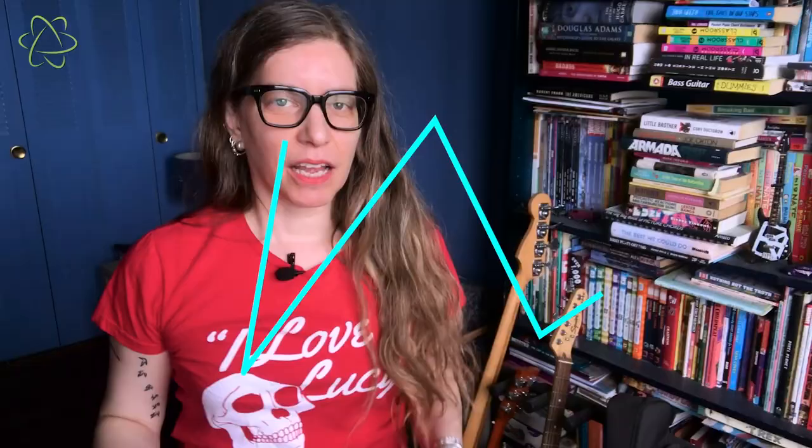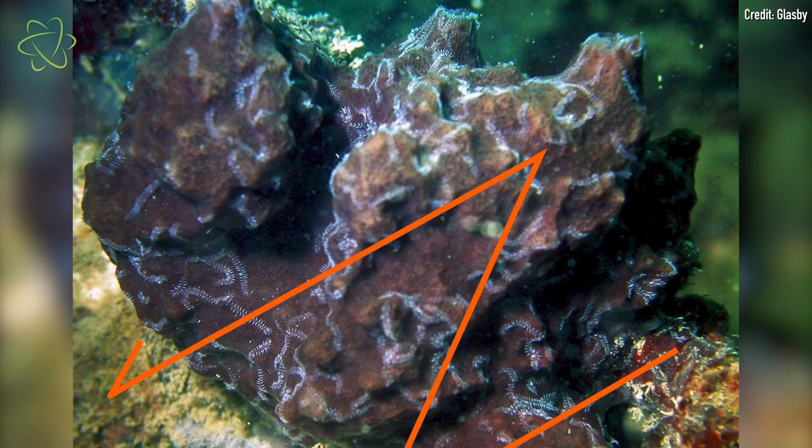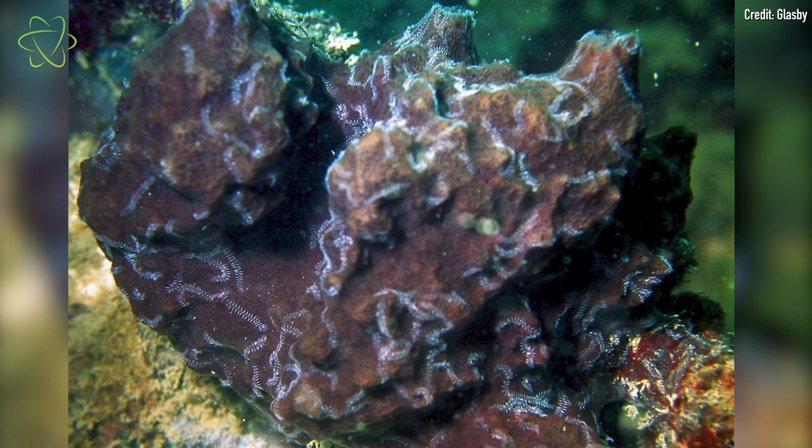Unsurprisingly, scientists did too. This worm, called Ramis silus multicaudata, is an annelid. It's a segmented worm, and it's a marine worm, and it also lives in a sponge host. This worm is found deeply embedded in a type of sponge in waters off of northern Australia.